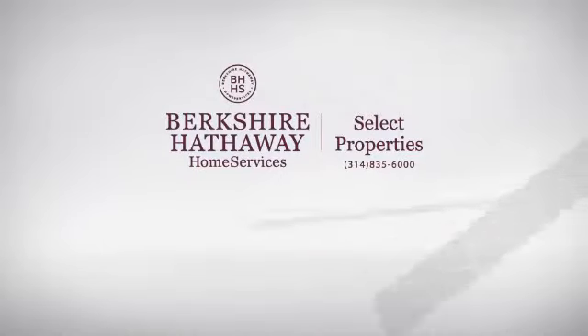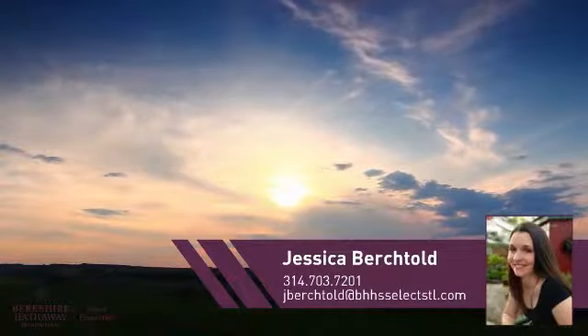At Berkshire Hathaway Home Services, you'll find just the right home for you. Here's a property listed by your experienced agent, Jessica.